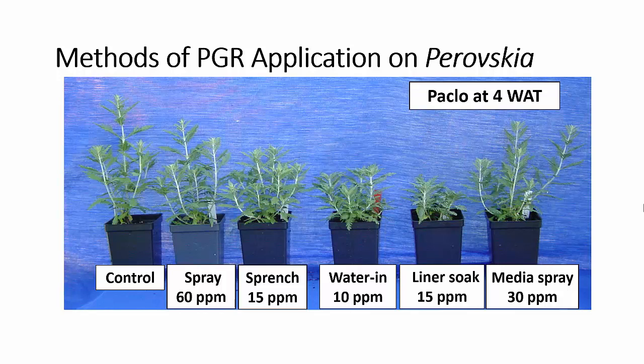We also compared this to a liner soak — I'll show you more on liner soaks shortly. A 15 ppm liner soak gave us excessive stunting in this case. We also compared a media spray: paclobutrazol is labeled for application to the media surface prior to planting, so we used a 30 ppm media spray before the plants were planted. We didn't have quite enough control at that 30 ppm rate — you'll probably want to increase that rate if you want to do media applications.